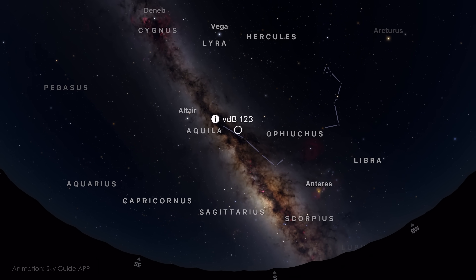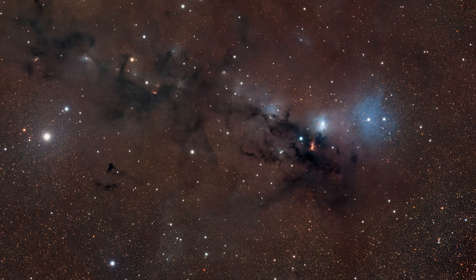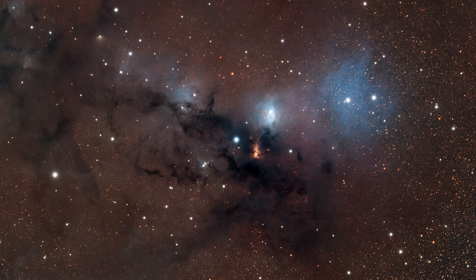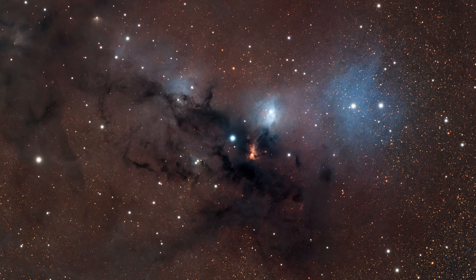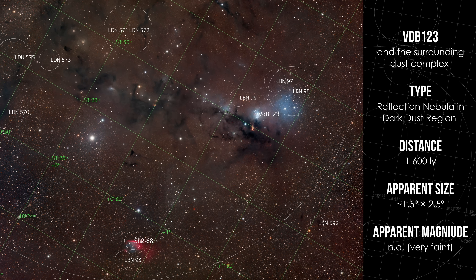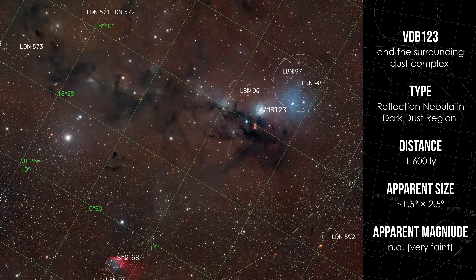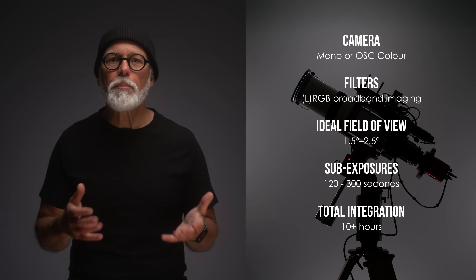VDB 123, or Vandenberg 123, is the brightest part of a delicate dust complex in the constellation Serpens, about 1,600 light-years away. It lies near the galactic plane, surrounded by dark nebulae and faint reflection patches. At its core, a single star lights up a wisp of interstellar dust, creating the soft blue glow of VDB 123. The real beauty of this region lies in the wider field — with tangled dark lanes, scattered starlight and subtle gradients that come to life in deep wide-field images. A field of view between 1.5 and 2.5 degrees works well to capture the full extent of the dust, including the surrounding wisps and shadows. Broadband imaging is key here — this is not a narrowband object.